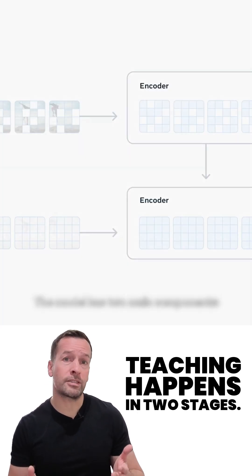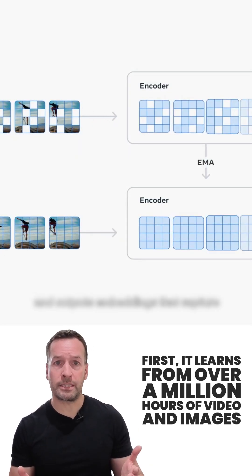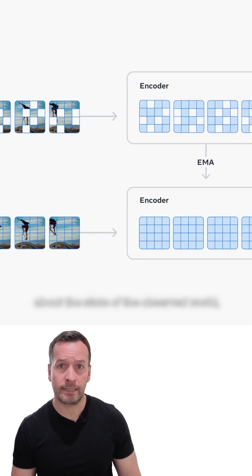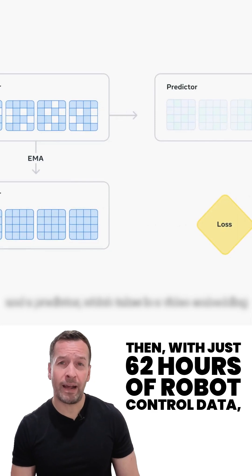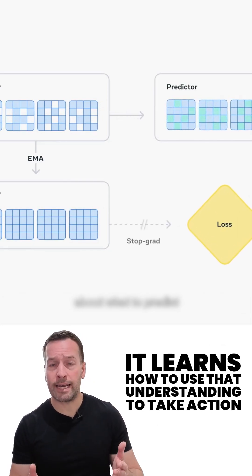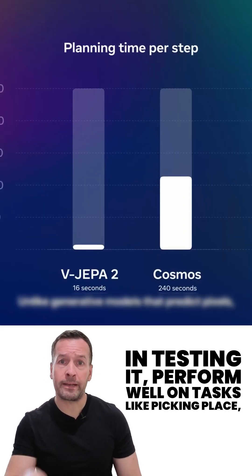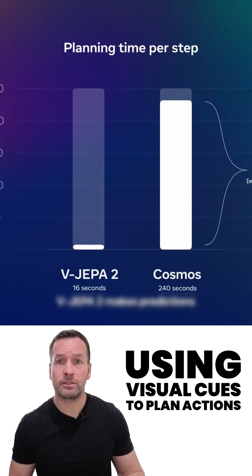Teaching happens in two stages. First, it learns over a million hours of video and images, spotting patterns in how things move and interact. Then, with just 62 hours of robot control data, it learns how to use that understanding to take action. In testing, it performs well on tasks like pick and place, using visual cues to plan actions.